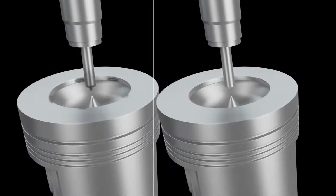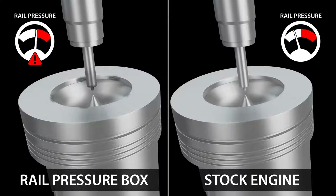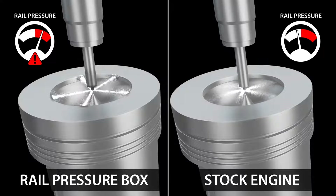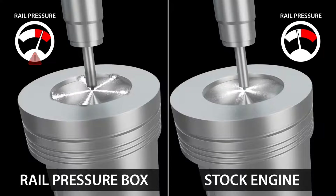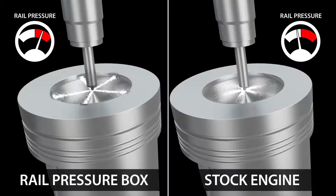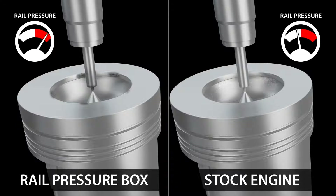Most performance enhancing methods work by simply increasing injection pressure to dangerous levels. This puts a lot of stress on the whole injection system and results in higher pressure on the engine during combustion. Over time, this method will wear out your injectors, pump, and high-pressure fuel lines. It will possibly do permanent damage to your pistons.